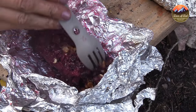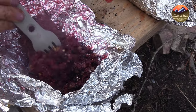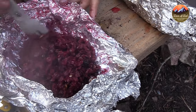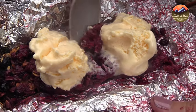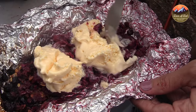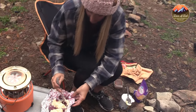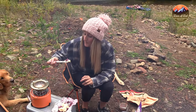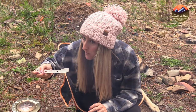Item number three: my UCO 3-in-1 Backpacking Camping Forks. These are super handy — they come in a variety of colors and you can get them in a two-pack, a four-pack, or even individually. You have your spoon, your fork, and a serrated edge on the side for a knife. They hold up really well. They have little holes and come with a cord that ties them together, so they're easy for storage and very portable.